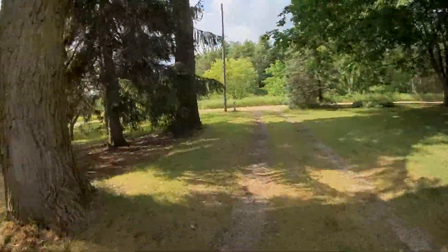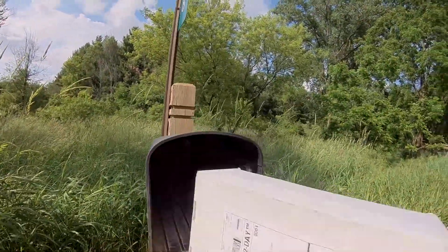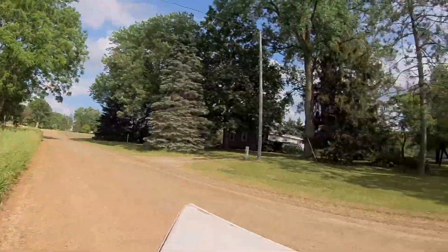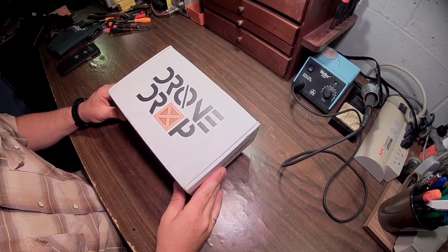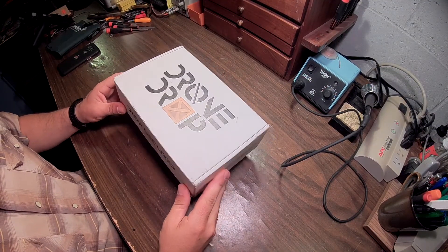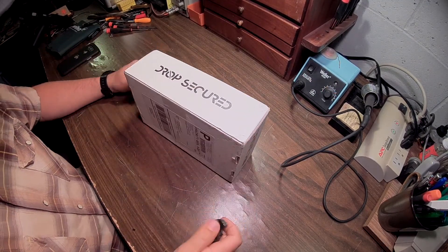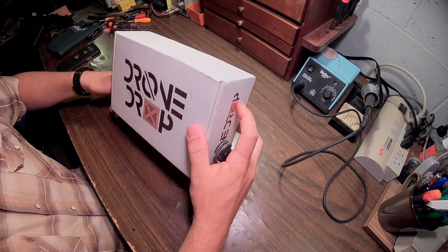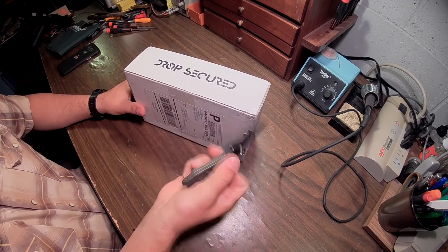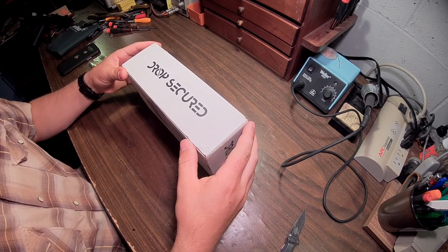Drone Dropbox June is here! Yes it is! It feels heavier than the last one. Alright, so we've got the Drone Dropbox June edition. Definitely feels pretty heavy. Kershaw here. Let's see what we've got here.